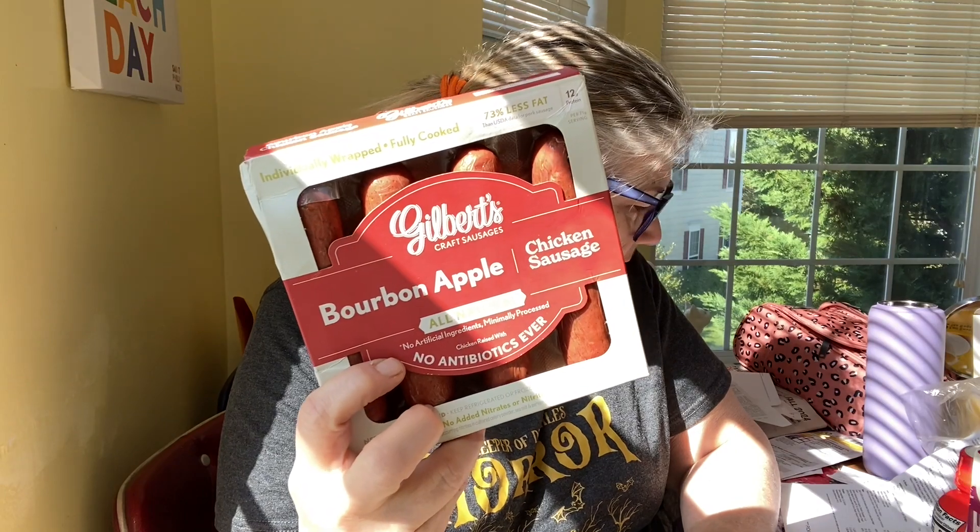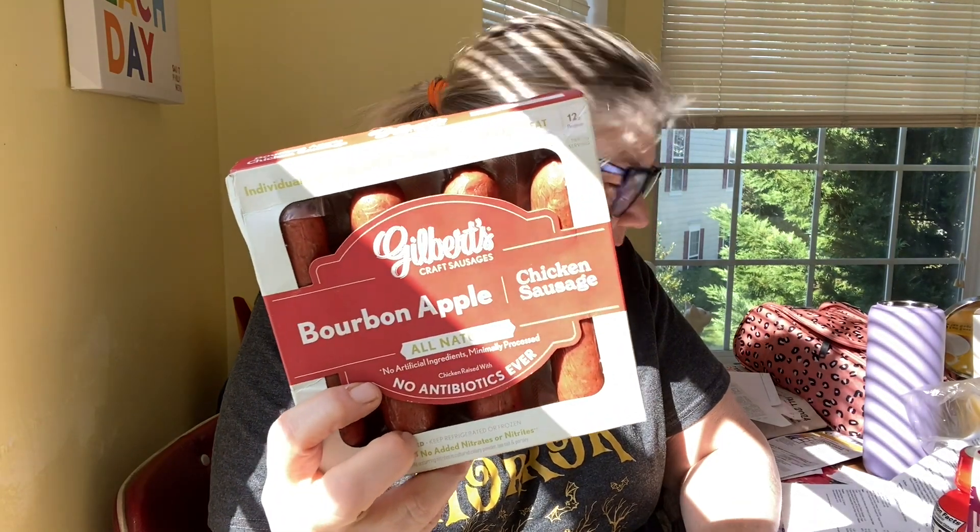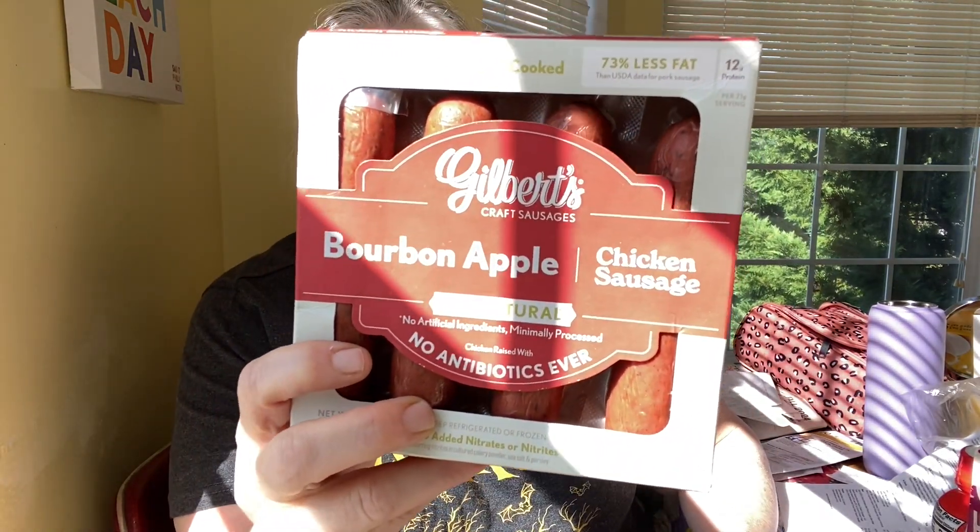These look good and they were on sale — bourbon apple chicken sausage. I can cut these up and put them with stuff. These particularly say no added nitrates or nitrites. They were on sale from $6.49 down to $4.99, and I can just wrap these up individually.